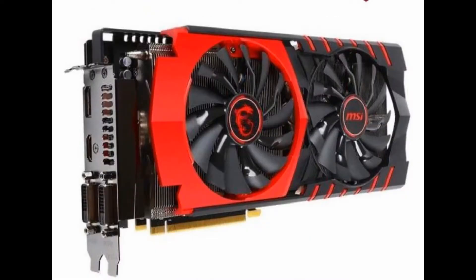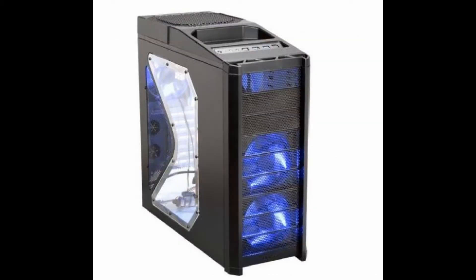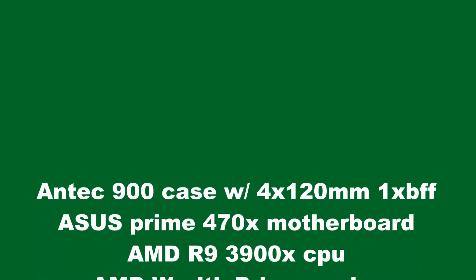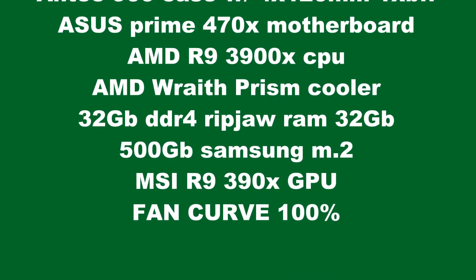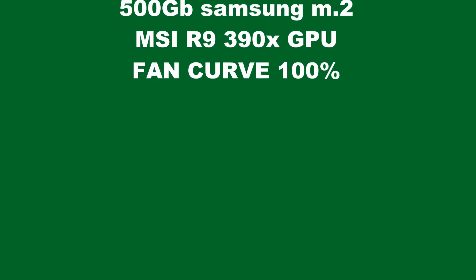We're going to be running an RX 390 MSI graphics card and the Ripjaw DDR4 3200 RAM with 32 gigabytes. All that's going to be in an Antec 900 case, meaning we have 420mm fans on there running at 100% and a top fan — around 270mm or so. All fans will be at 100% and the fan curve for the CPU will be at 100%, so that way we can see the overall heat distribution with this CPU.